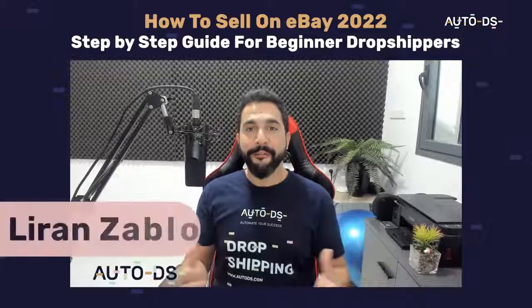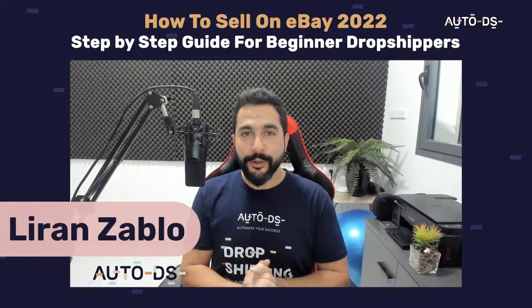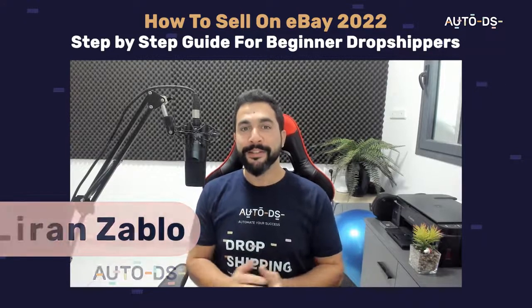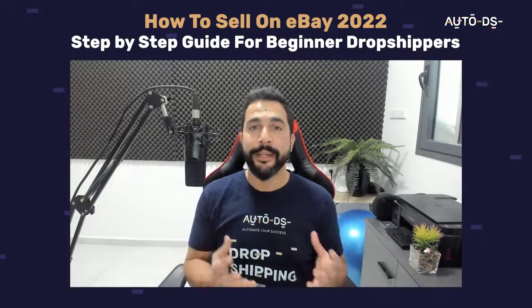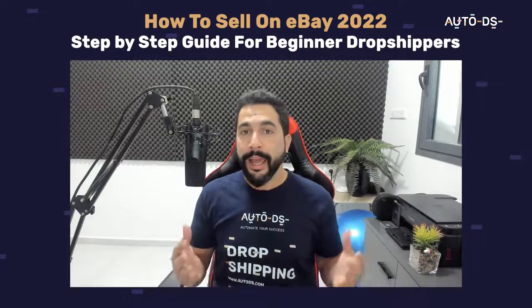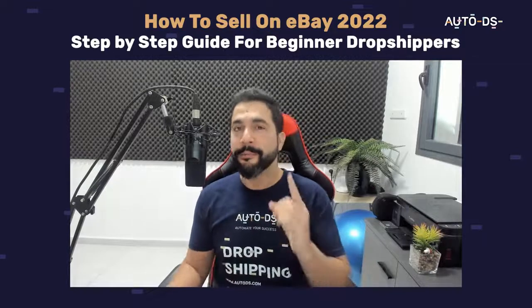Hello everyone, my name is Liron from AutoDS. I'm the content manager and I've also been dropshipping for the last several years. In this video I'm going to take you guys hand-in-hand as we create a successful eBay dropshipping store together and start making sales even from day one.